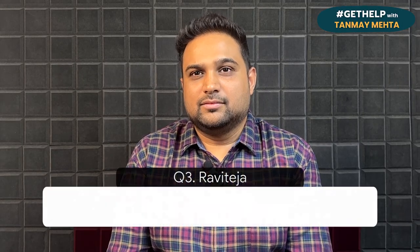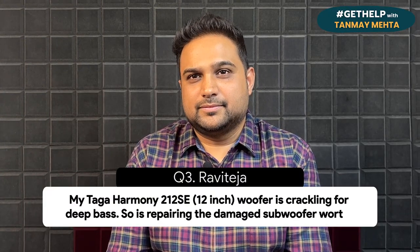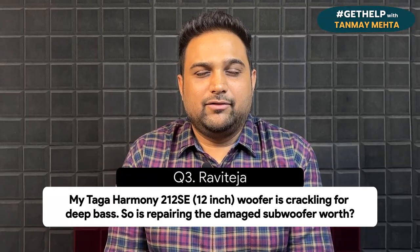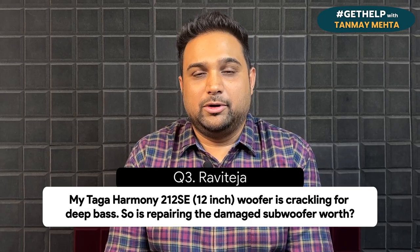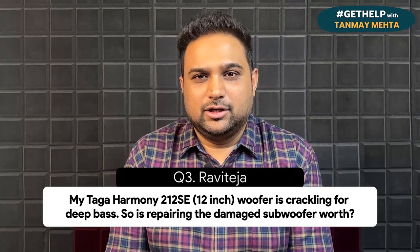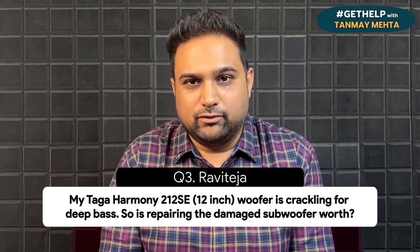In question number three, Ravi Teja from Bangalore asks: my Taga Harmony 212 AC subwoofer is crackling for deep bass — is repairing the cracked subwoofer worth it? Ravi, first we have to understand the age of the subwoofer. If it's very old — like beyond six or seven years — then you can definitely look to upgrade to a better subwoofer. But if your purchase is very recent and you're still facing these issues, then repairing can be worth it because the repair cost is going to be significantly less than buying a new subwoofer.